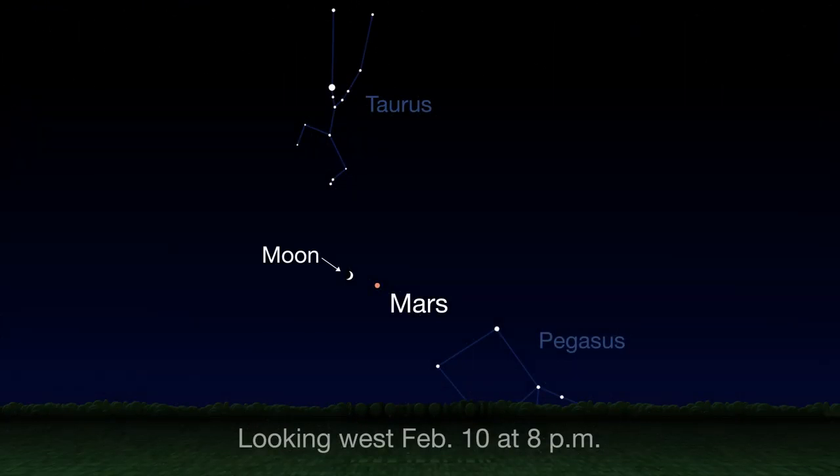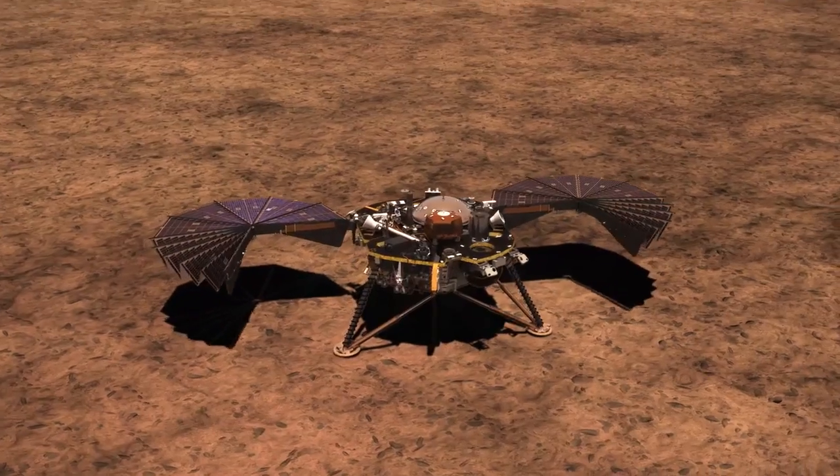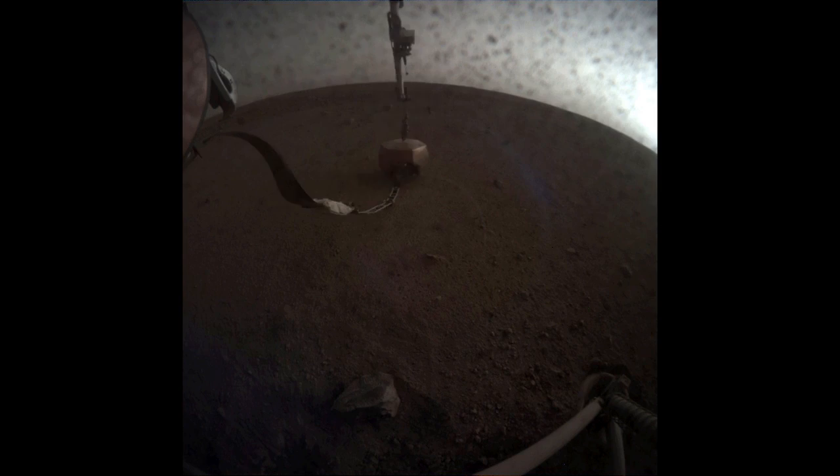On the 10th, the crescent moon pairs up with Mars. Look for them in the west about an hour after sunset. NASA's InSight mission landed on Mars on November 26 to study the planet's interior and provide new insights about how the red planet formed.